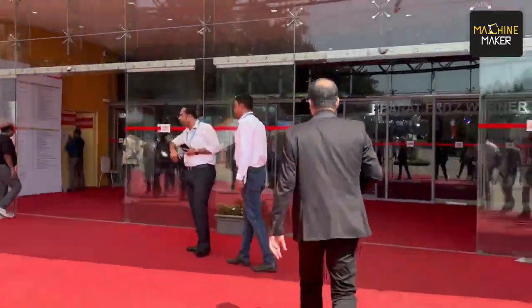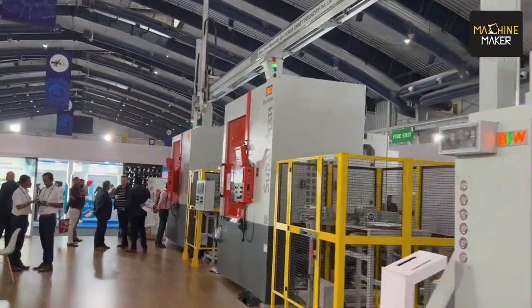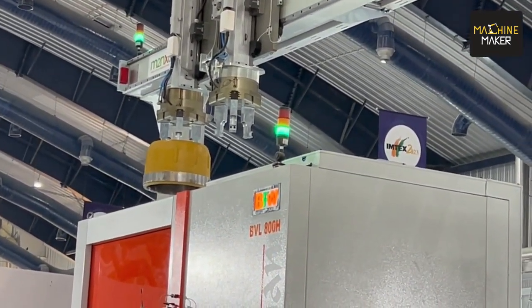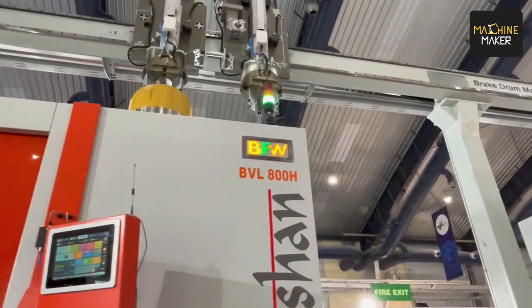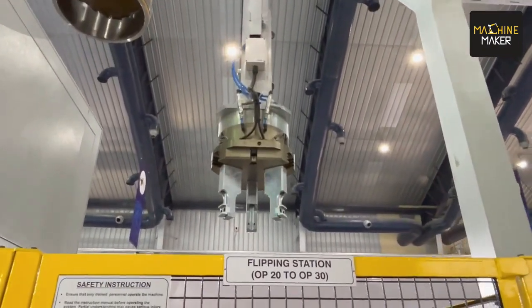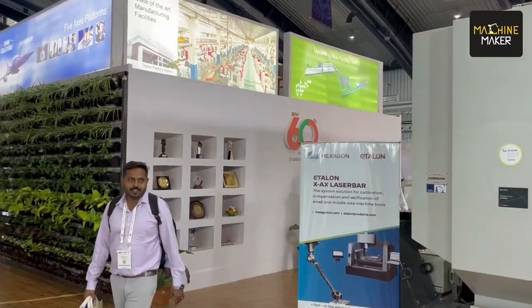Now we are at Hall 2. I am Kiran Aras, working as a Product Manager. We are at the BFW stall at IMTEX 2023. Here we are using a Schunk gripper system on our gantry-based automation solution. We are providing a solution for brake drum machining where the Schunk grippers are used to clamp the brake drum component. The maximum capacity of the gripper is 140 kg; the actual brake drum weight is around 80 kg. The cycle time is around 7 minutes, so clamping and declamping must happen more than 7 times at different locations within those 7 minutes.